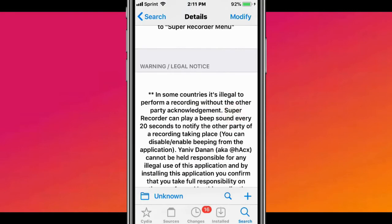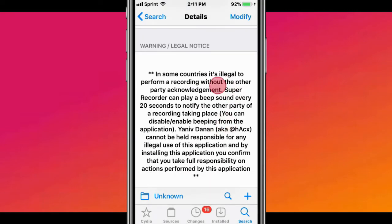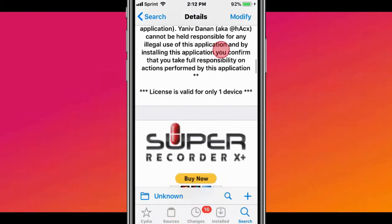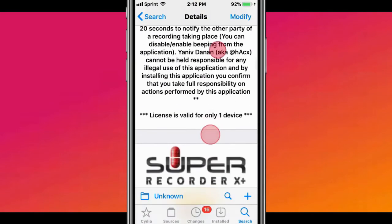Just realize that if you record someone's voice without their notice, you could get in trouble depending on the county or country you are in. There's a setting where you can play a beep every 20 seconds letting them know they are being recorded. Just make sure you comply and follow your laws in your state or area or county, so me or the developer cannot get in trouble. We're just telling you about this tweak, but we're not telling you to use it illegally. Definitely follow your laws and be responsible when using this tweak.